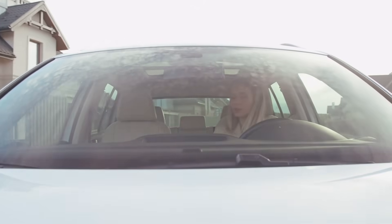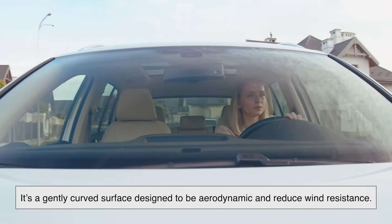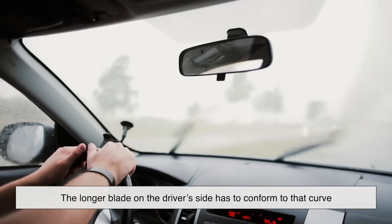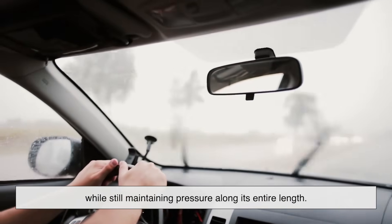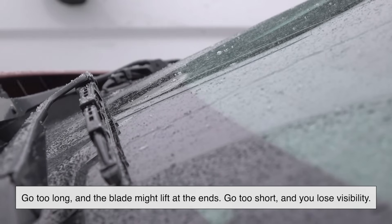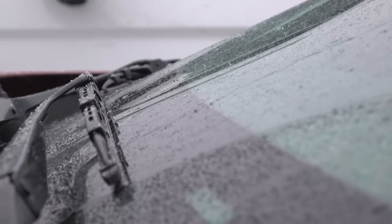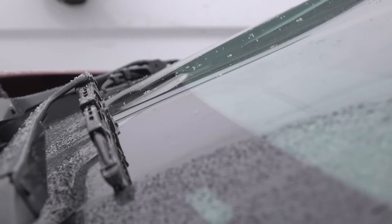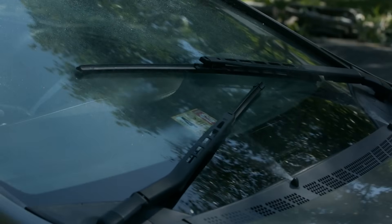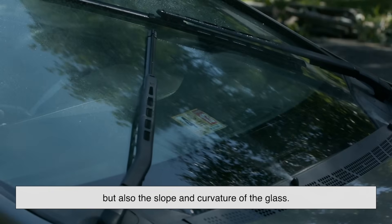Look at your car's windshield — it's not a flat window. It's a gently curved surface designed to be aerodynamic and reduce wind resistance. That curvature adds another layer of complexity. The longer blade on the driver's side has to conform to that curve while still maintaining pressure along its entire length. Go too long, and the blade might lift at the ends. Go too short, and you lose visibility. Manufacturers test these systems down to the millimeter, making sure the blade fits perfectly for the windshield's geometry. That's why even a car that looks almost identical to another can have slightly different wiper sizes — the dimensions have to match not just the width, but also the slope and curvature of the glass.